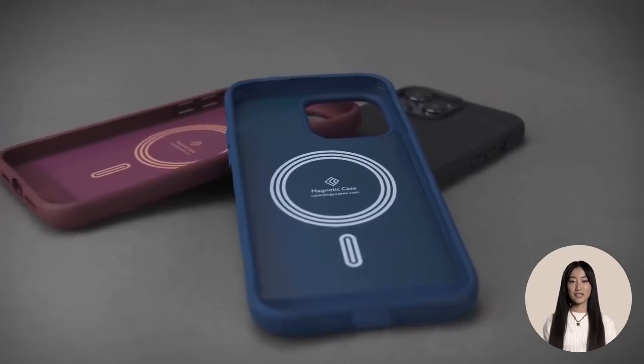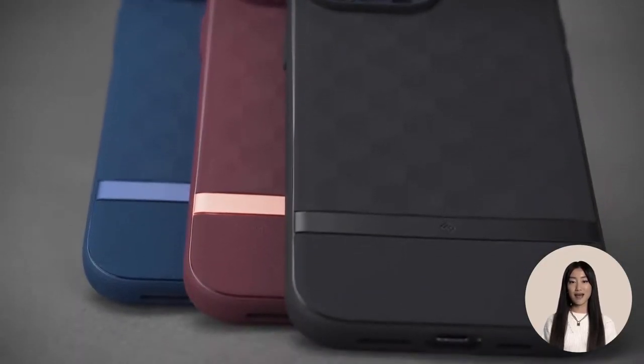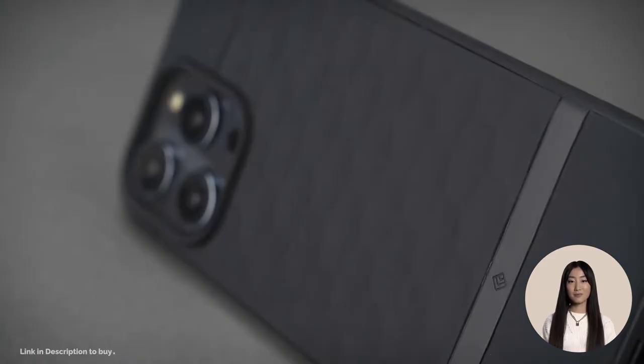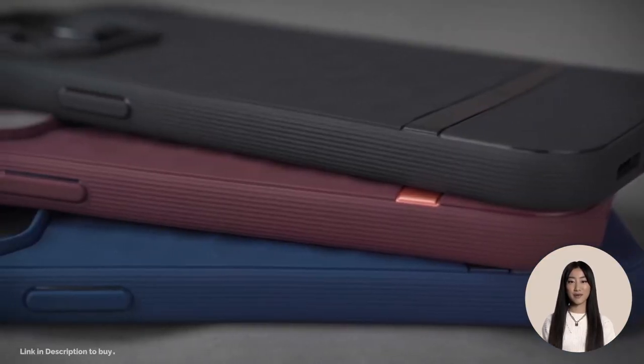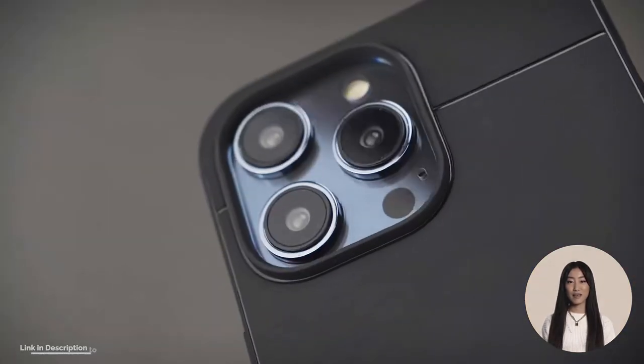This iconic and innovative case style mixes sleek colors, ergonomic tactility, and geometric patterns, resulting in a case that is designed to delight the senses. Featuring a durable patterned body made from military-grade materials, expressive and modern, just like you.